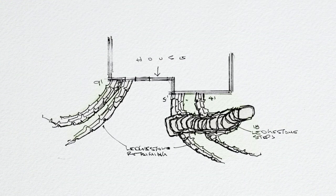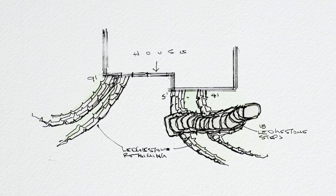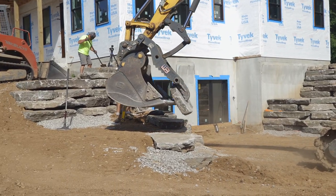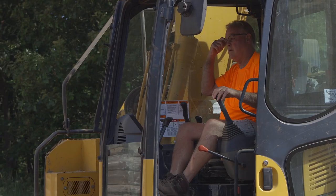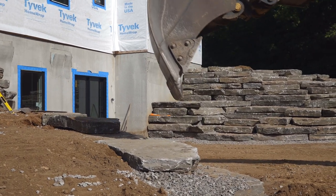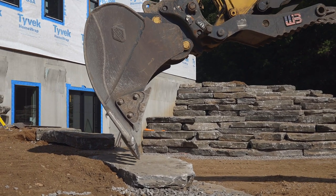No matter what the design, I try to do it more in sketch form for my crews because they know what they're doing. Any design has to be able to be implemented in the field — there'll be little tweaks. John sees the stone sizes are different, puzzles it together, and achieves the design itself.